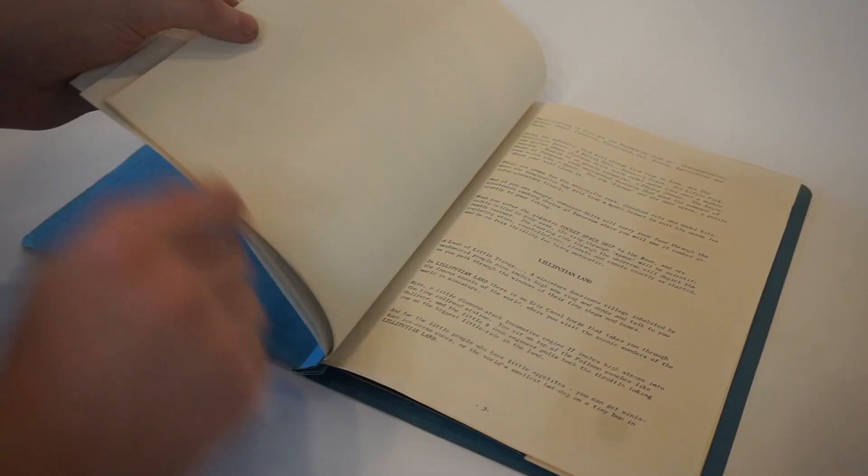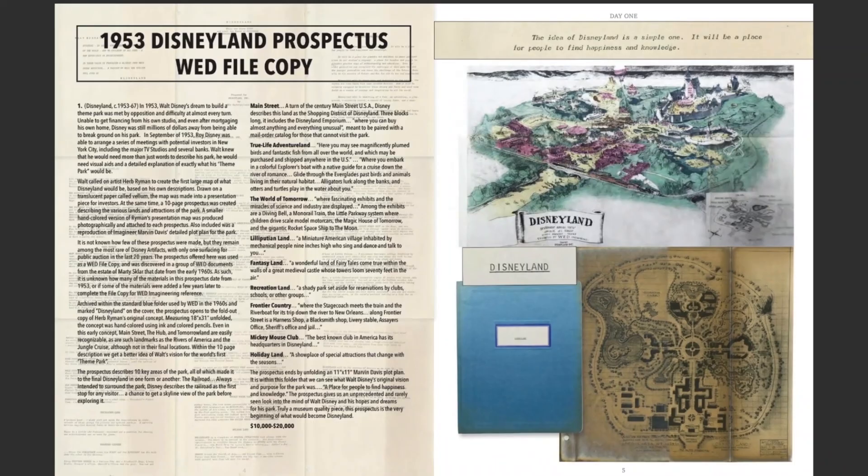This particular prospectus we are able to show you was a WED Imagineering file copy that once belonged to Imagineer Marty Slahr. This prospectus file copy was assembled at some point between 1953 and the mid-1960s and is contained in a blue WED Imagineering file folder.